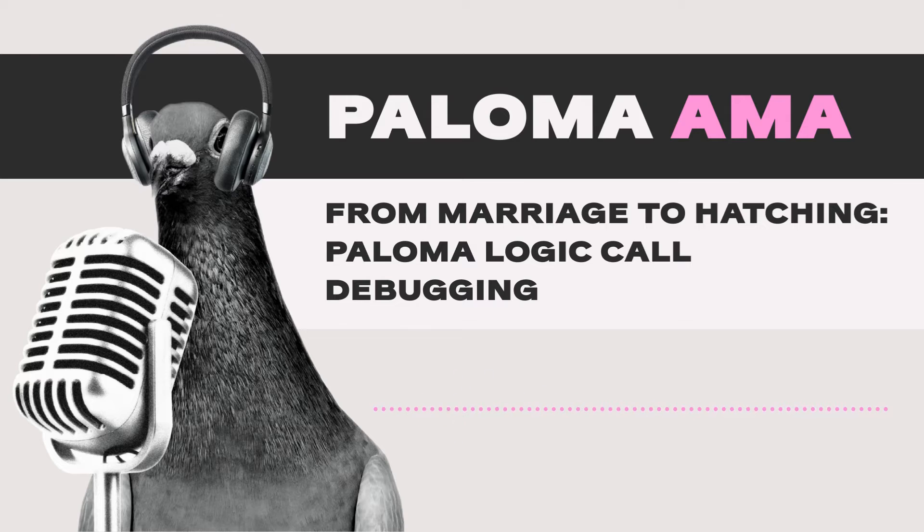Joining me today is Vera from the product and marketing team at Volume. We're going to talk about what has happened in the past week as we complete a full weekly cycle of being on Paloma Test Nest 10 — that's Paloma version 0.8.1 and Pigeon relay software 0.7.0. Welcome to the Paloma community. A special thank you to all the Test Nest validators on our network.